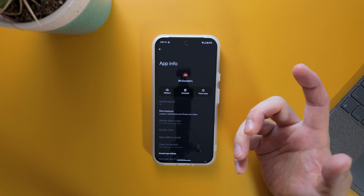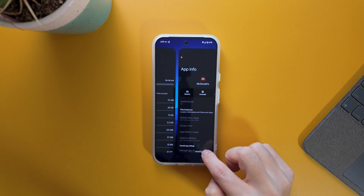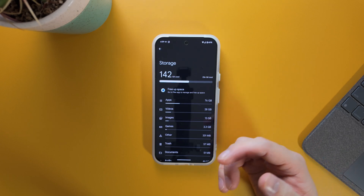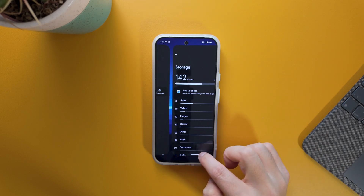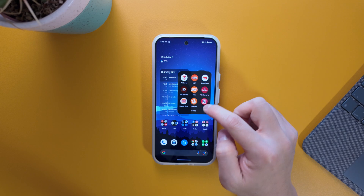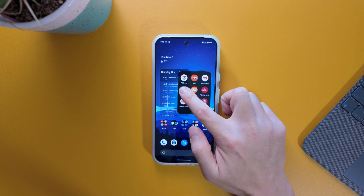Tapping Archive will uninstall the app itself but retain all your information, so when you restore it you won't have to log in again. As you can see, my storage is now 142 gigabytes — it saved some space just by archiving this app. Going back to the actual icon, inside my Food folder you can see a cloud with a download icon, indicating the app is archived.